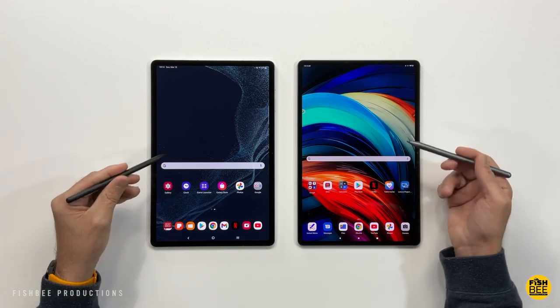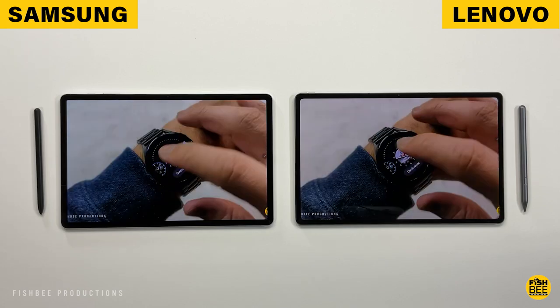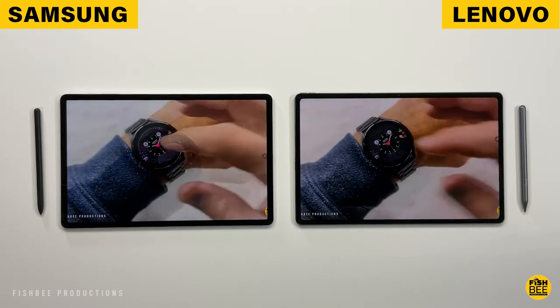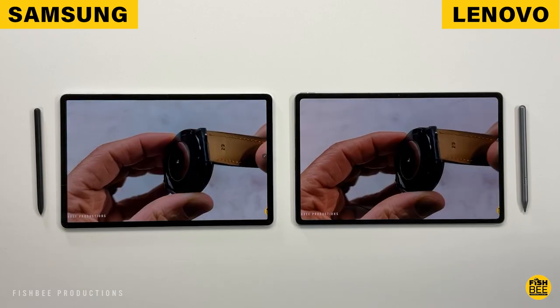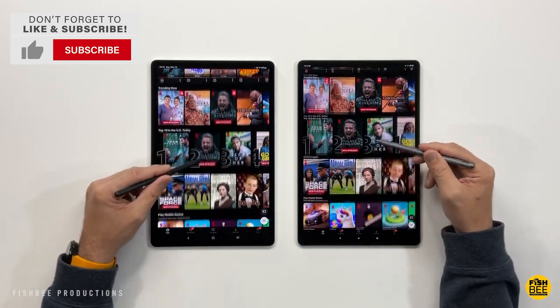Both screens are going to be pretty large for a tablet and both are going to look really good in person. I think everyone's going to enjoy watching movies, playing games, reading, or just browsing online — regardless of what you do on these two tablets, they're going to look really good. You get 2160p resolution on YouTube and full HD playback resolution on Netflix, and that's for both tablets.